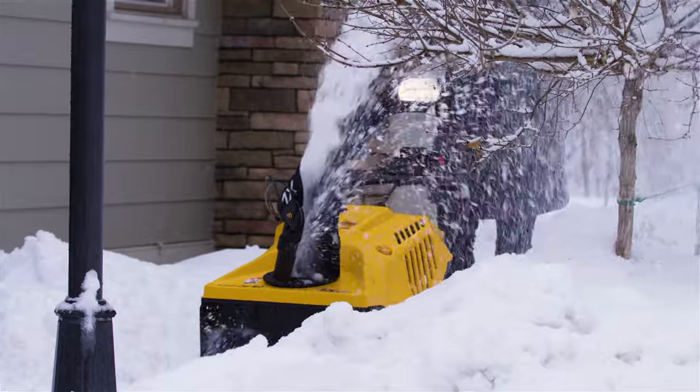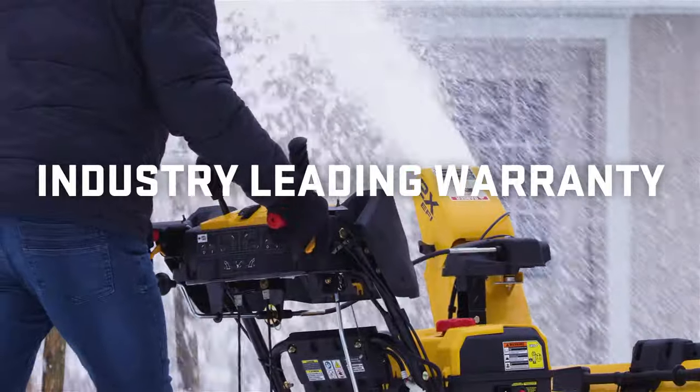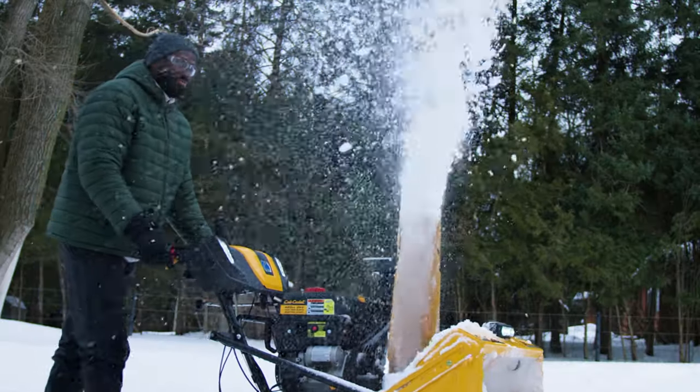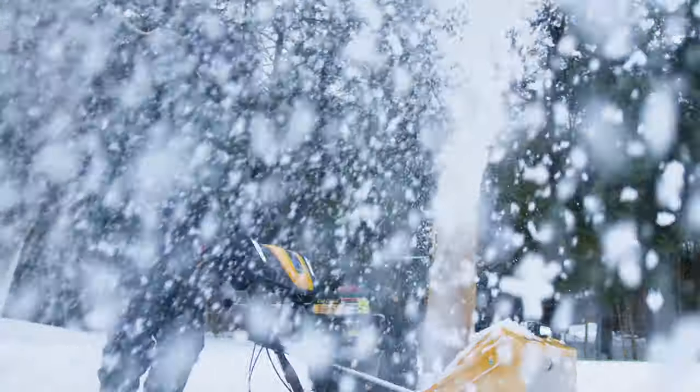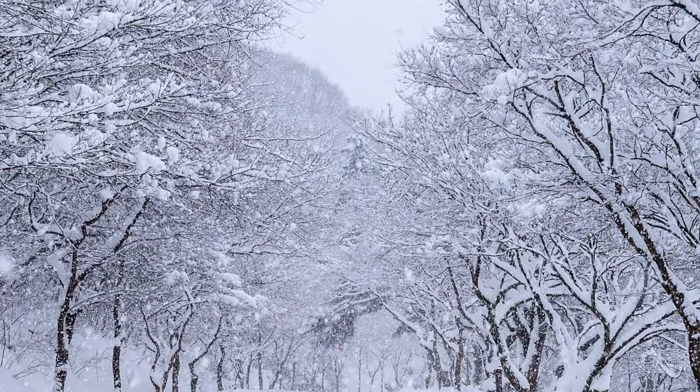With every X-Series snowblower you also get the peace of mind that comes with an industry-leading warranty. Winter is tough — that's why we built this lineup to be even tougher. The Cub Cadet X-Series: engineered for extreme.